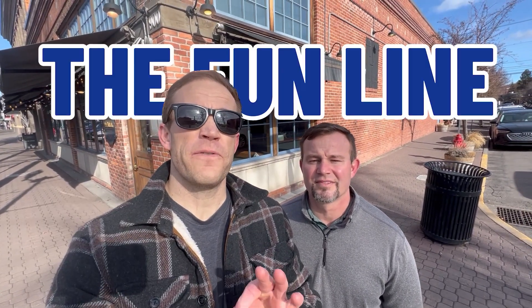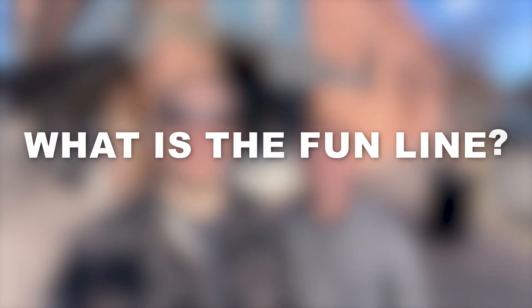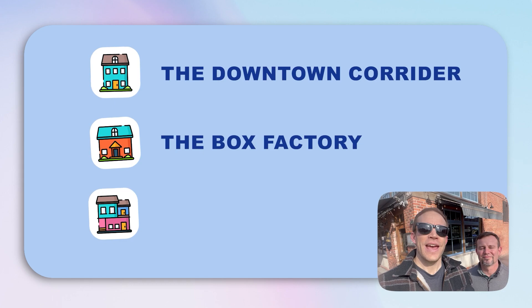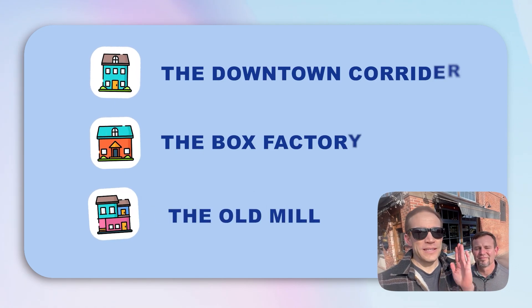So you're thinking about moving to Bend, Oregon and you want to learn about the fun line that is in Bend, Oregon. What is the fun line? Well, we're so glad you asked. It is the trendiest part of Bend — the downtown corridor, the Box Factory area, and the Old Mill District. Basically a straight line of about a mile. We're gonna be traversing that today for you, so stick around.